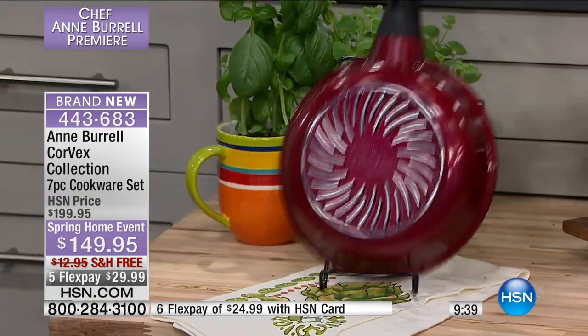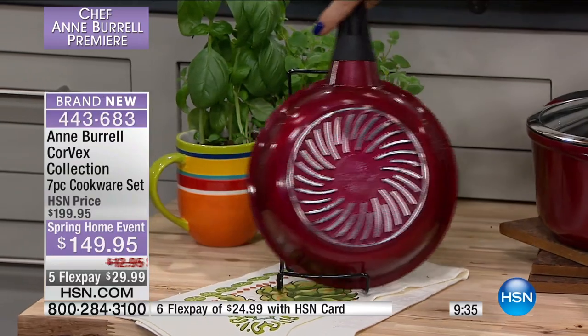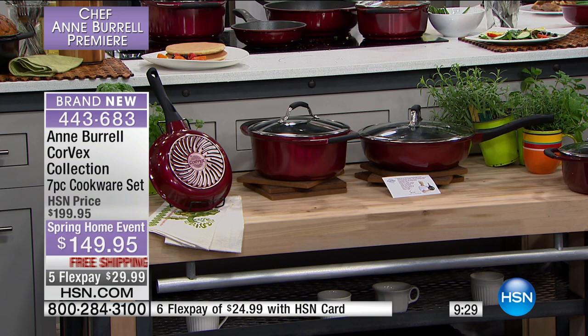And then you're getting the eight-inch open fry pan — day to day, your omelets are going to be amazing. You're going to fall in love with eating again. The item number is 436-83. This price is $50 off with free shipping today, and that all goes away tonight at midnight.